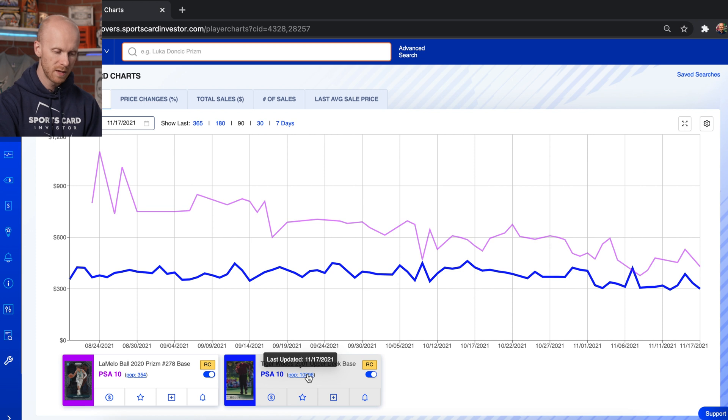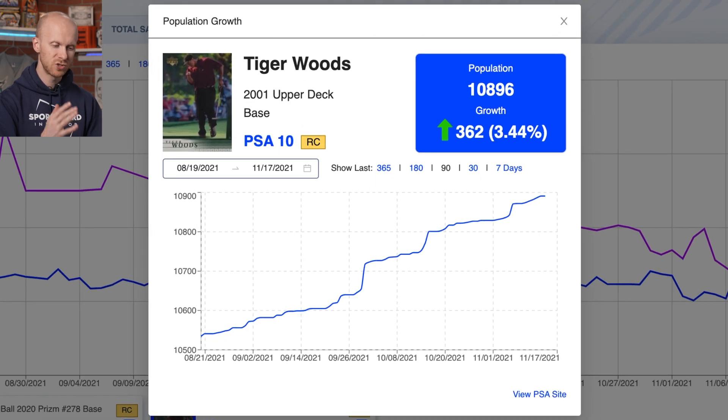If I click on the Tiger Woods pop here, we now have this charting feature so that you can look and see how much the population has grown over time. This will show you a trend line, but what's really important up here is the summary of growth. This card in the last 90 days has only gone up three percent in total population.